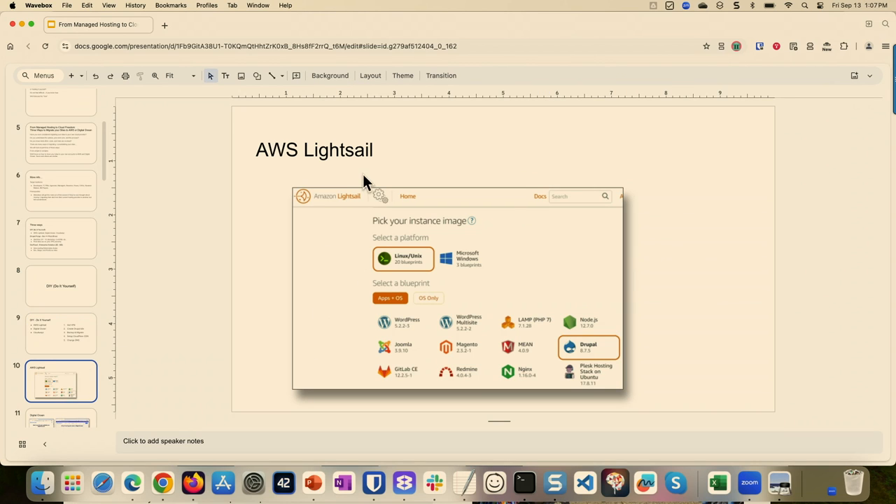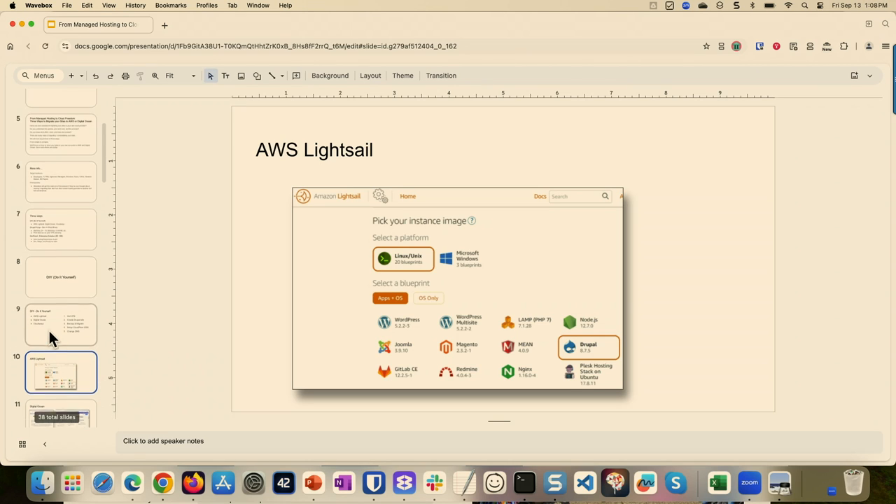On LightSail, which I like a lot, it makes installing Drupal very easy. When you go through the LightSail process, you select the Linux server, you select Drupal, and just follow the prompts — it installs it for you. You select the size of the VPS, the Linux distribution, and it'll install everything for you. Then you just use Backup and Migrate to move your site to it from your local into your new site. That would be the process I would recommend.